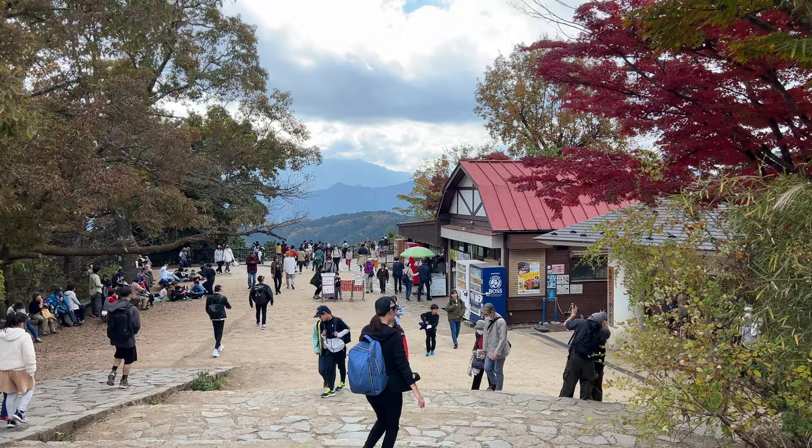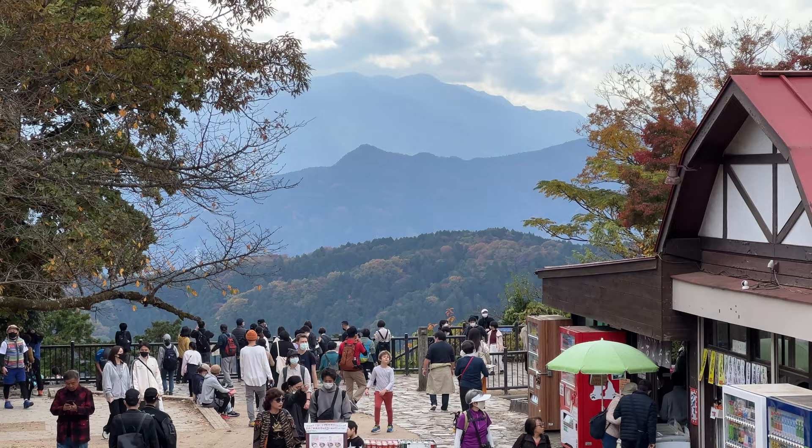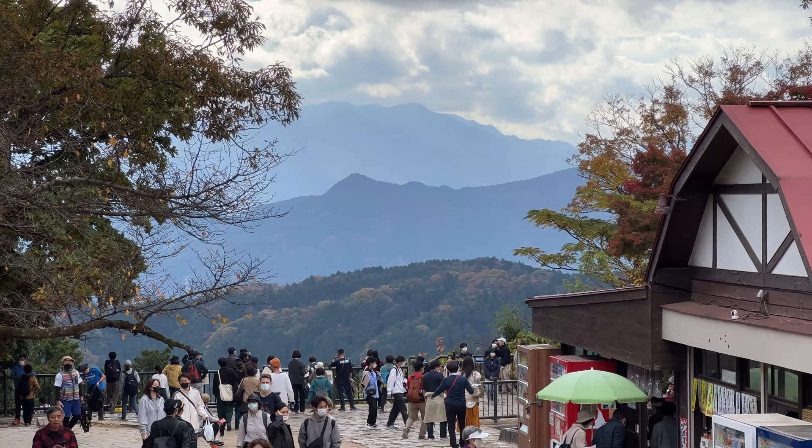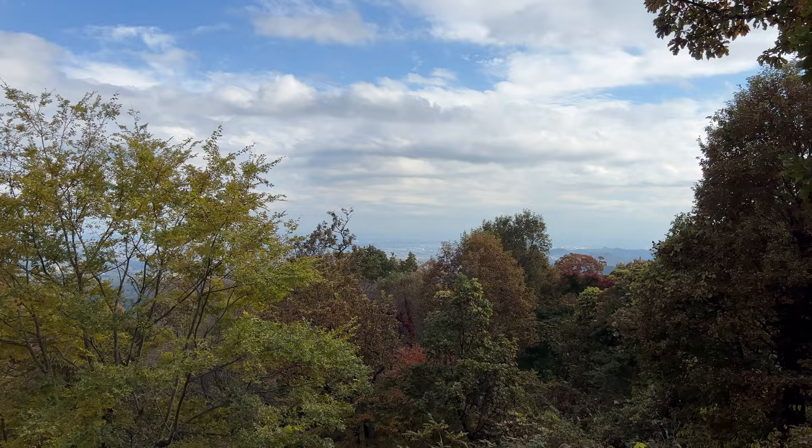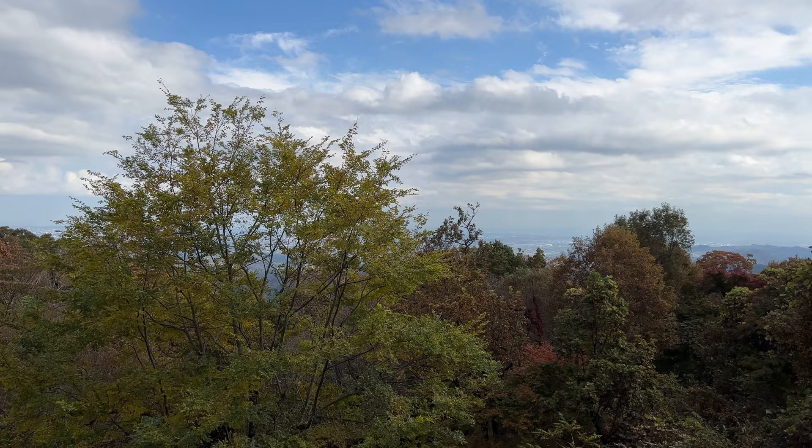This is the top of Mount Takao, and this is also the place where all the mountain routes, cable car, and lift merge, so there are lots of people. There are some stores where you can eat, but you can only use cash, so make sure you bring cash if you want to purchase something here. I think you're supposed to be able to see Mount Fuji behind me, but today there are lots of clouds so I can't see it — maybe next time. I can see Tokyo city center over there, but it's a little hazy today.